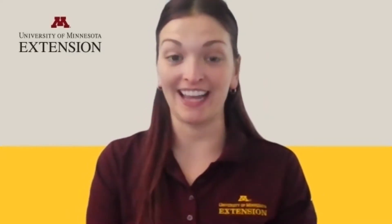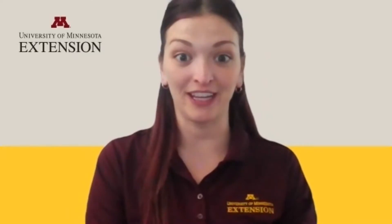Next, I'll be joined by my colleague, Dr. Joe Armstrong, Extension Educator in Cattle Production Systems and Veterinarian, to review the principles of safe animal handling.